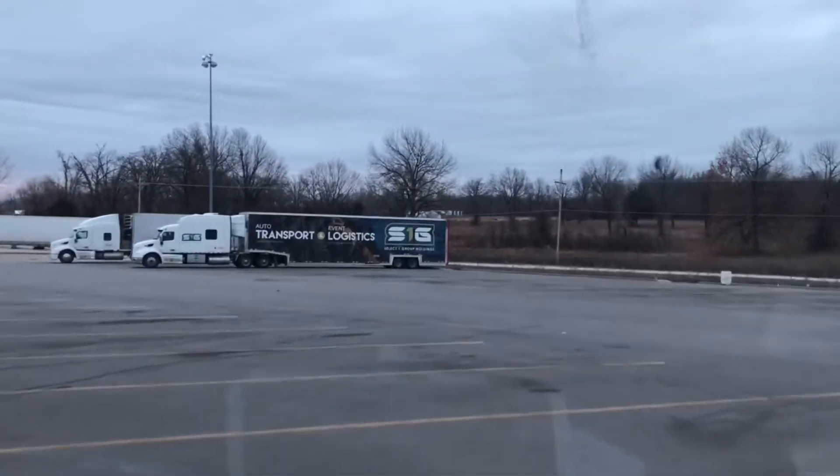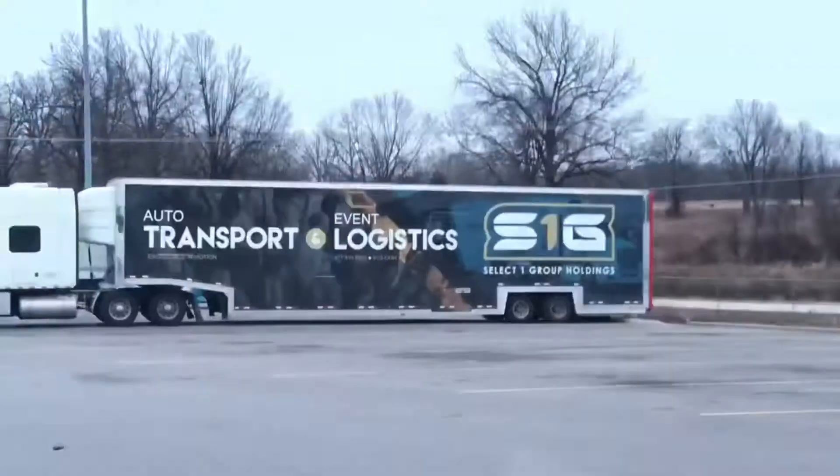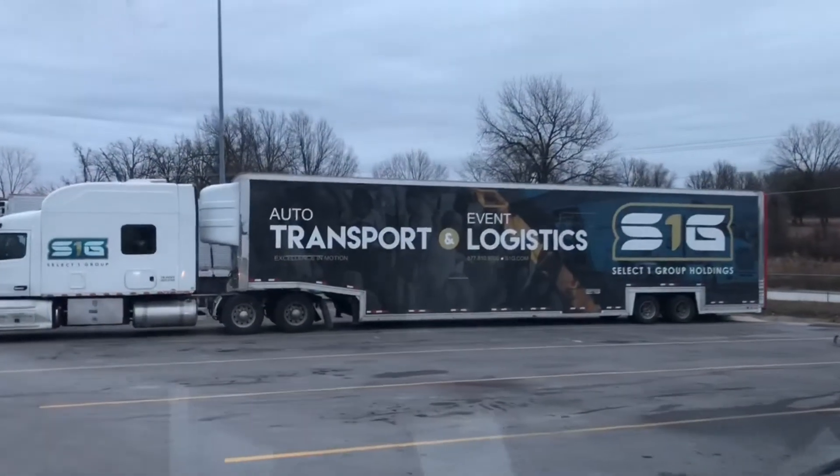Look at that. I should check out that company. Autotrav Sport Event and Logistics. S1G.com.